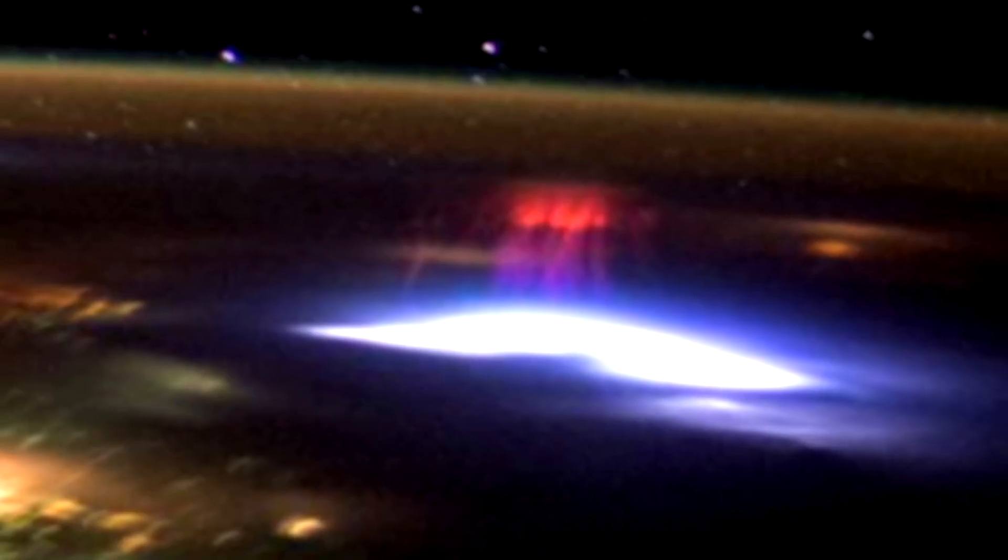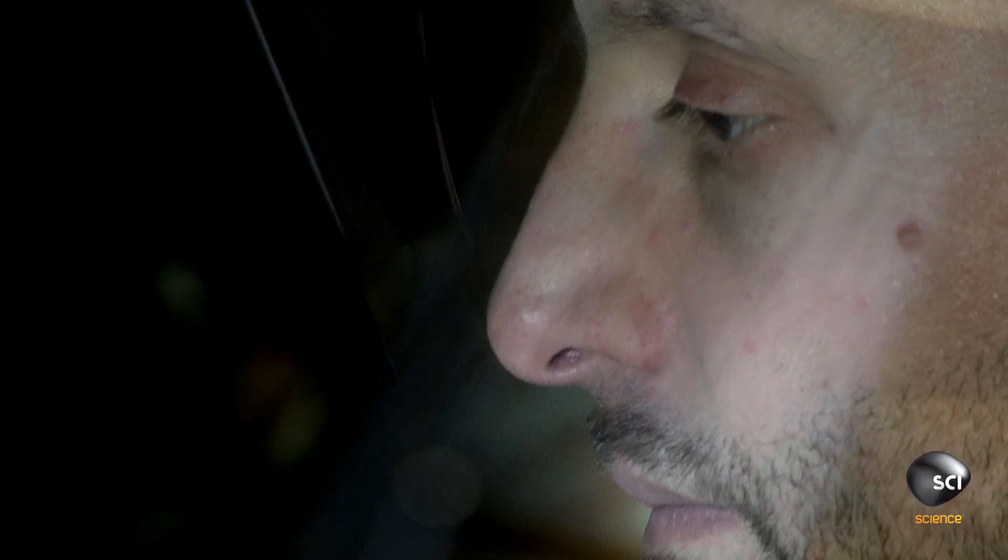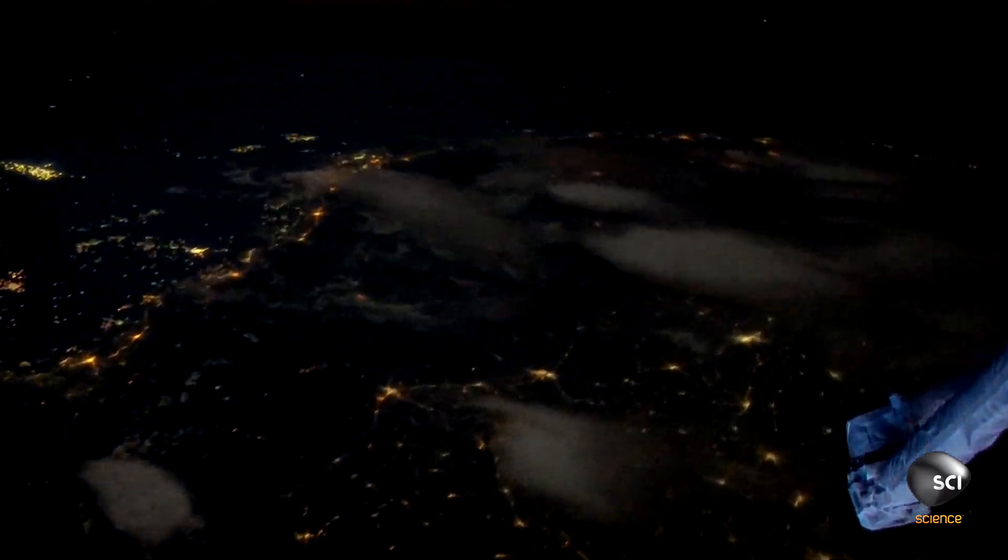When NASA releases pictures of the mysterious colored lights photographed from the ISS, the images go global. The glowing red light seems to be radiating energy from a much larger area of intense white light.